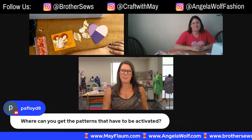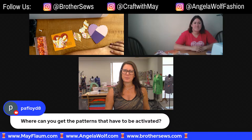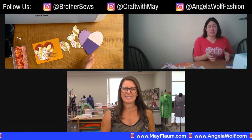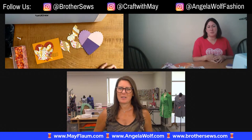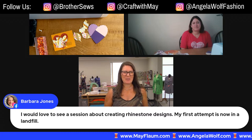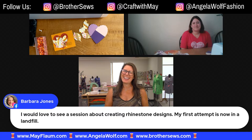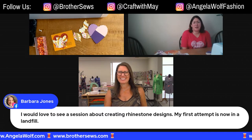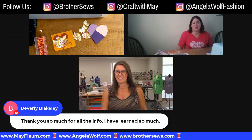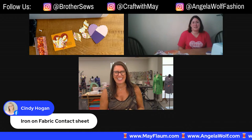Where can you get the patterns that have to be activated? It has to be Canvas Workspace. If you're purchasing any bundles of patterns from Brother, you log into Canvas Workspace and you'd have an activation code — you'd see everything right there with a place to enter it. Barbara said she'd love to see a session about creating rhinestones — her first attempt is now in the landfill. Actually, I have a couple of YouTube videos on rhinestones, and we did a show on that too. If you can't find them, send me a message and I'll send you a link.